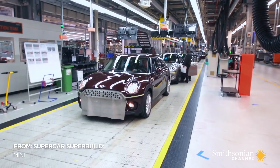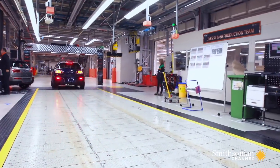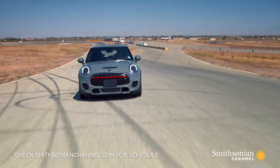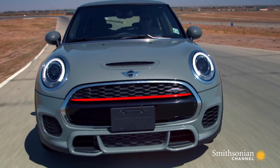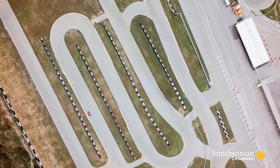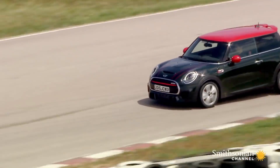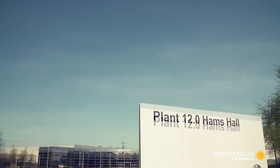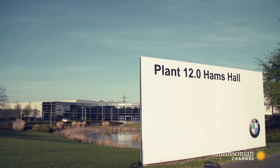The John Cooper Works Edition is the fastest machine Mini has ever made. Its 228 horsepower, 2-liter, twin-turbo motor is built inside the Ham's Hall facility.